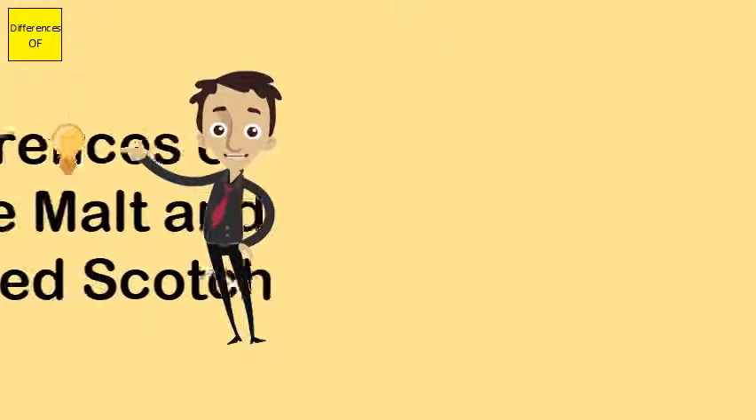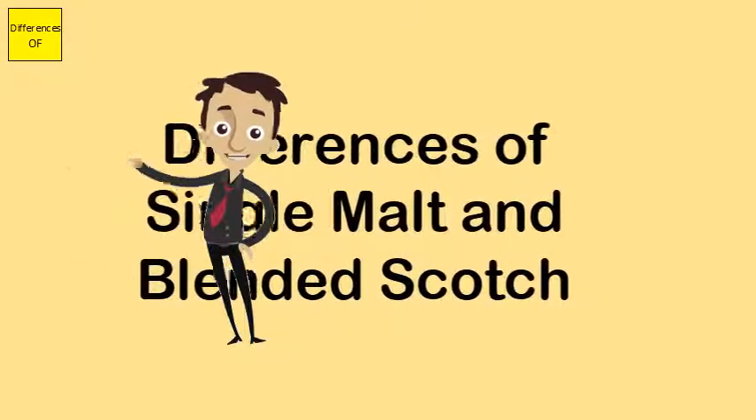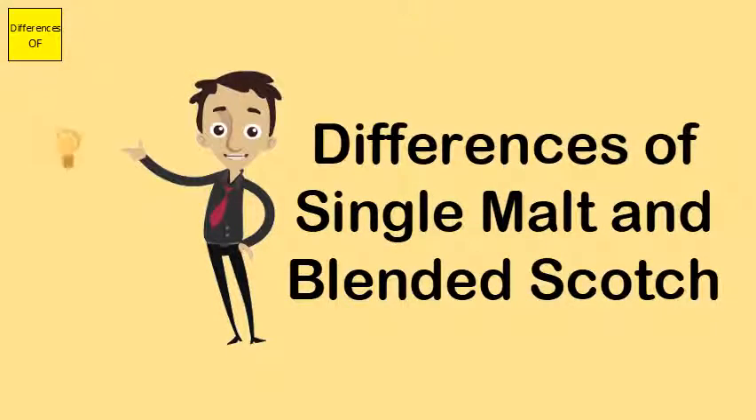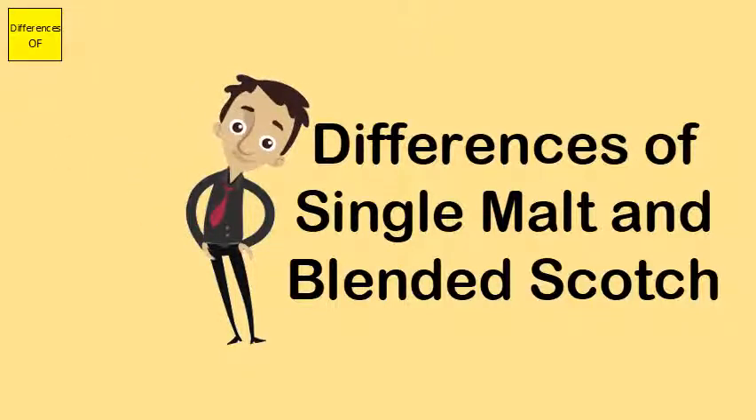Differences between single malt and blended scotch: Single malt uses only one type of malted grain, usually barley. Blended scotch uses several grains.